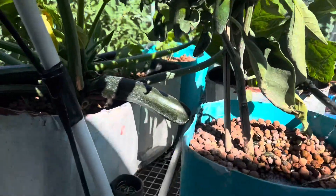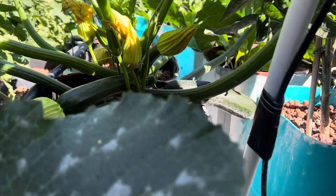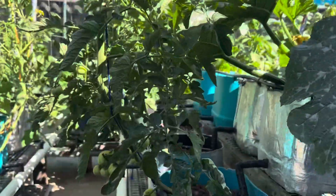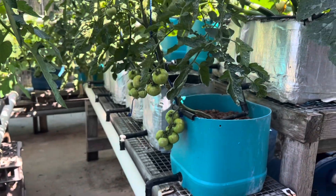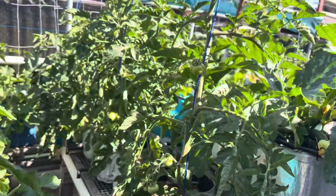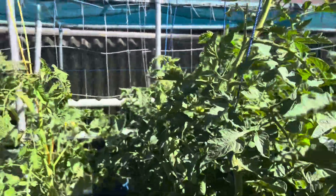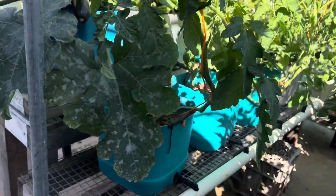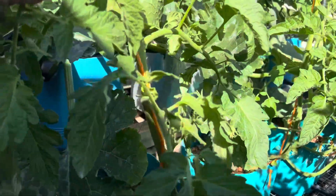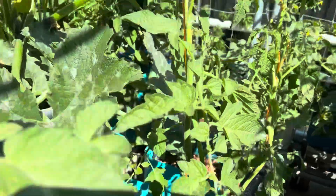Zucchini, zucchini — plenty of flowers coming on this one, that's good. This is a tomato here — I've trimmed all the tomatoes up today. These are all Gross Lisse on that row, there's five there. And this is a Macedonian heirloom tomato — I've trimmed these up too. We're just starting to get some fruit and flowers there.